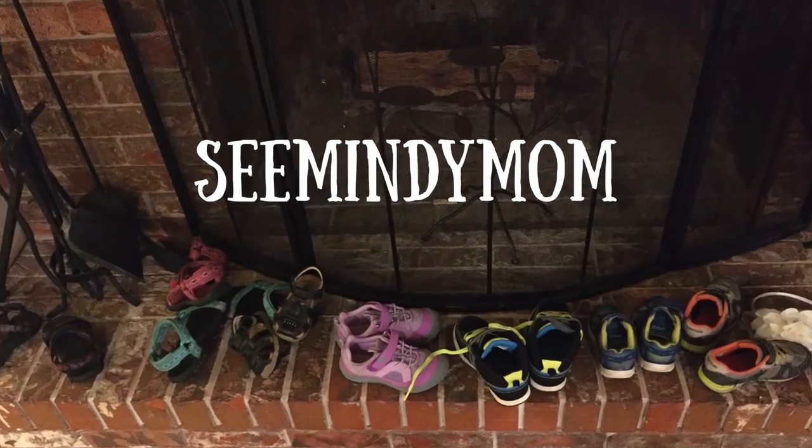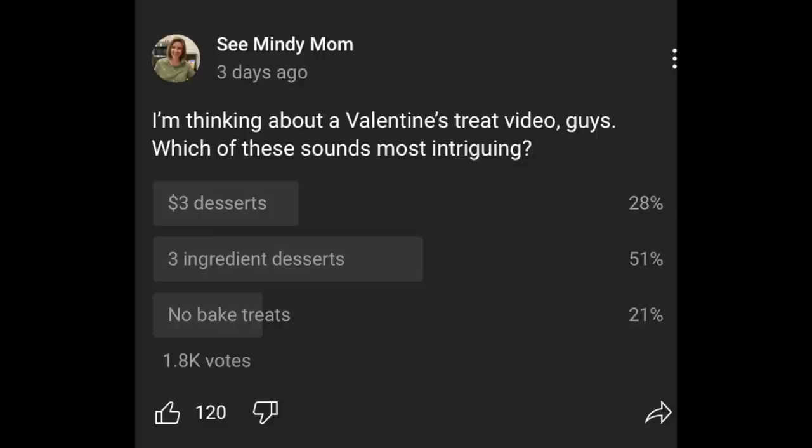They all have just three ingredients, so stay tuned. It is the second to last day of January, so we're coming to the end of the first month of the year and Valentine's Day is on the horizon. I don't do a lot of dessert or treat videos on my channel, so I threw up a poll to see what you guys would be interested in — budget desserts or no-bake desserts — and it seemed overwhelmingly in favor of the idea of a three-ingredient dessert.